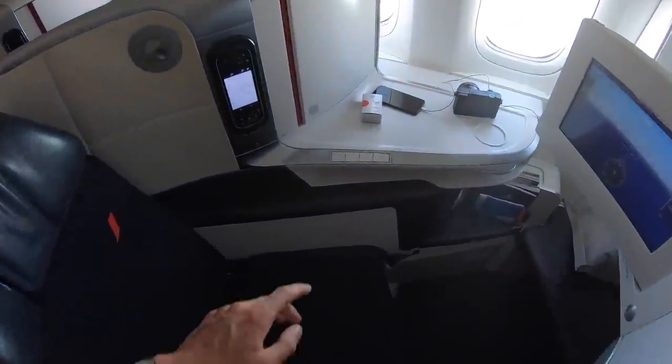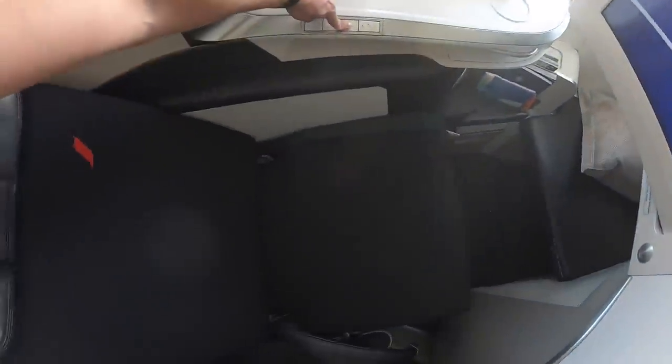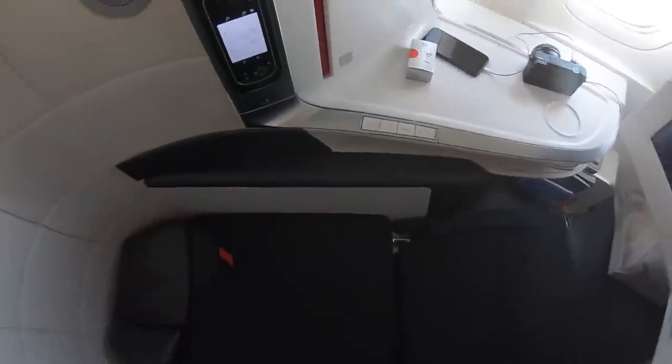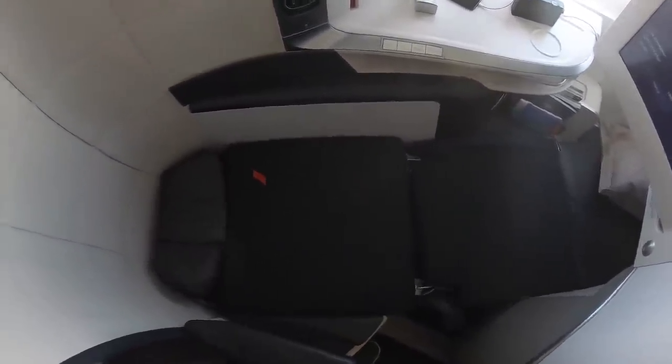The seat on the Air France 777 goes completely flat, so let me demonstrate. Very easy — just hit that button. This is what it looks like once you go flat. I've flown on it before on my way from Toronto to Paris. It's pretty spacious, the padding is nice, the pillows are rather fluffy and big — that's also cool. The blanket isn't too nice though; I used a second one. That's probably somewhere it could improve. Overall, it's a fairly decent product for a transatlantic airline.